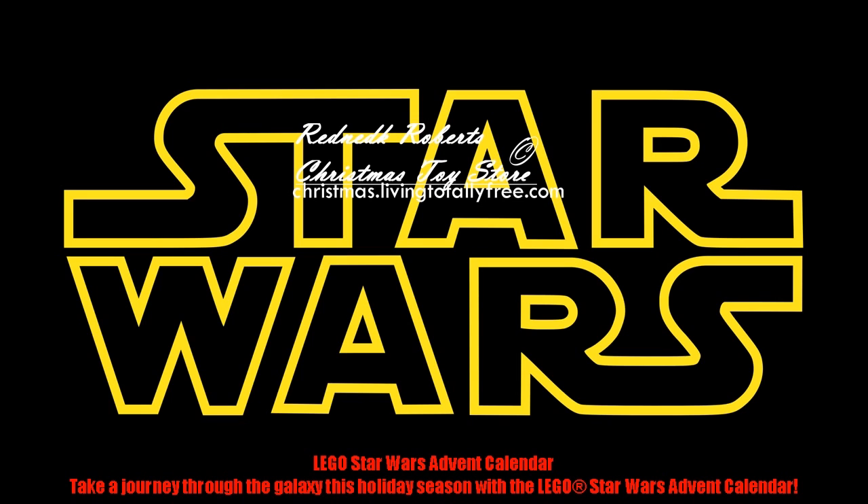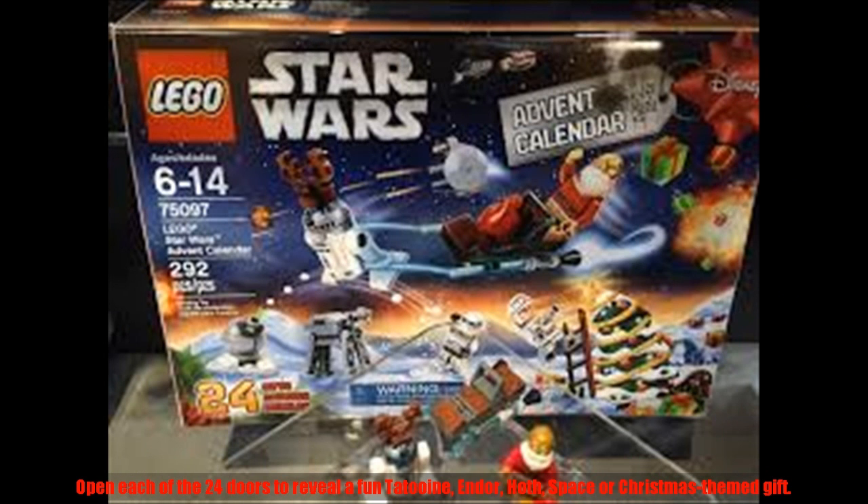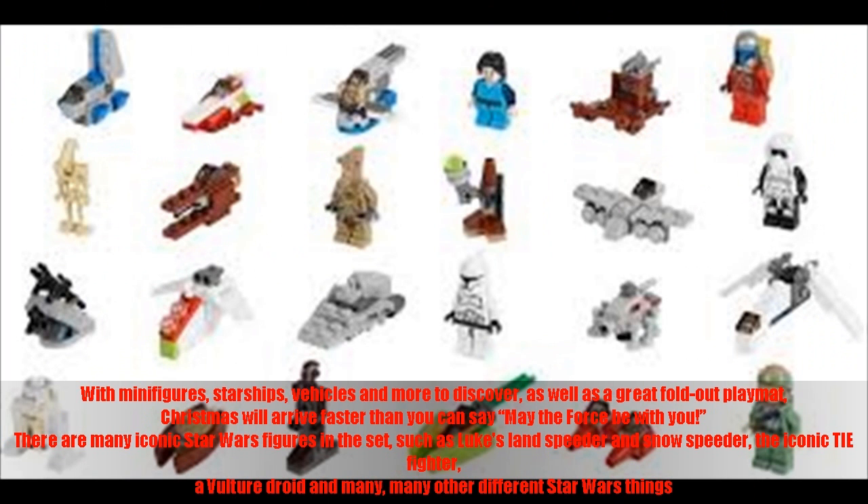Lego Star Wars Advent Calendar. Take a journey through the galaxy this holiday season with the Lego Star Wars Advent Calendar. Open each of the 24 doors to reveal a fun Tatooine, Endor, Hoth, Space, or Christmas-themed gift. With minifigures, starships, vehicles, and more to discover, as well as a great fold-out playmat, Christmas will arrive faster than you can say: May the Force be with you.